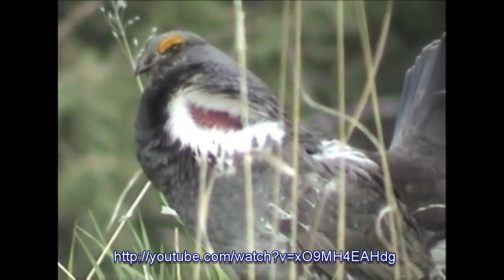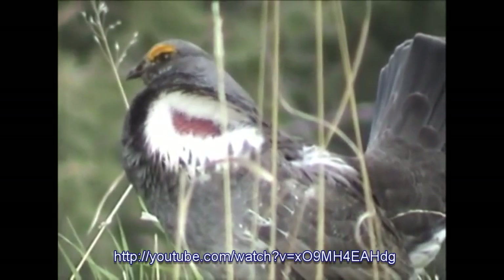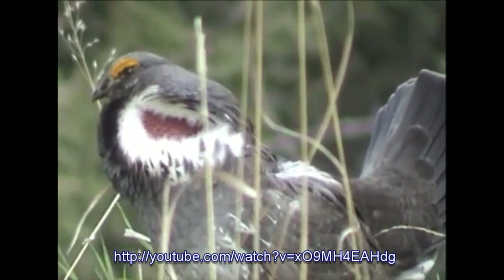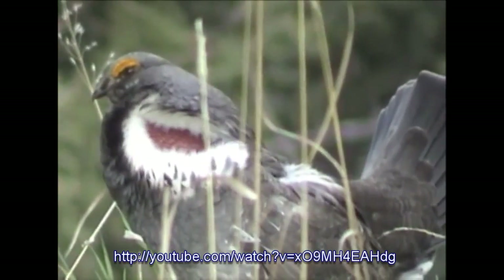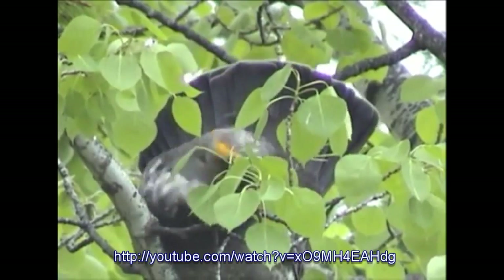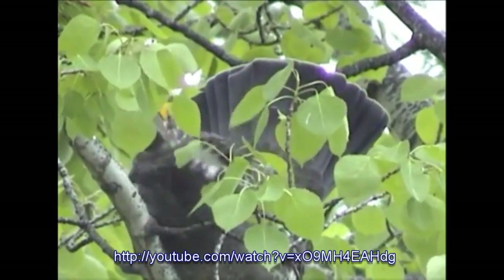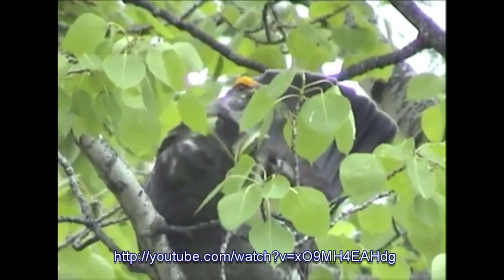When male Dusky Grouse are looking for a mate, they expose their red skin on the side of their neck and sound their mating call. Dusky Grouse primarily eat leaves, flowers, and conifer needles. Dusky Grouse, especially juveniles, will also eat small invertebrates.